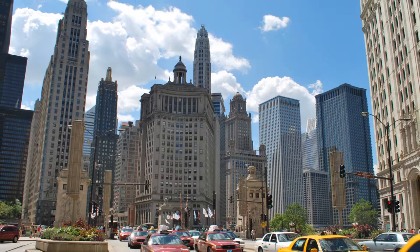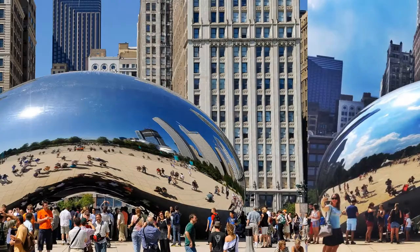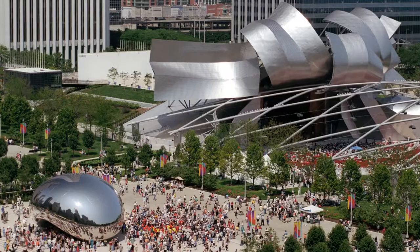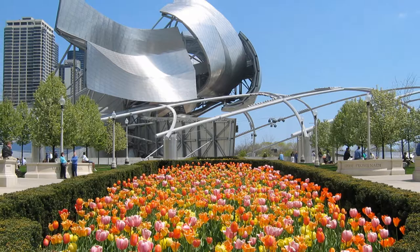Long before it opened, Millennium Park had become notorious for delays and cost overruns, missing its completion date by a wide margin. However, when it was finished, the biggest shock of all was that it turned out to be quite nice. Aside from plenty of grass and open space, it features modern sculptures in steel and glass, including Chicago's newest must-photograph attraction — the Bean, properly known as Cloud Gate — and the Frank Gehry-designed Pritzker Pavilion for outdoor concerts.